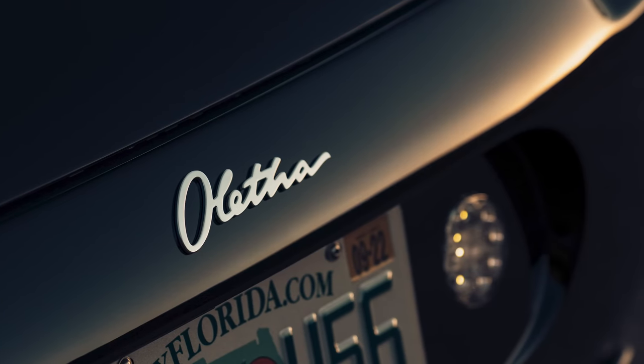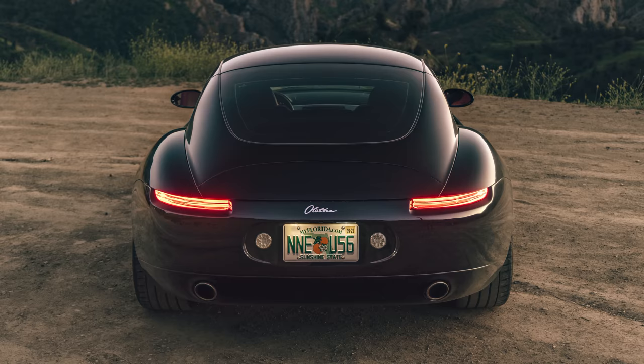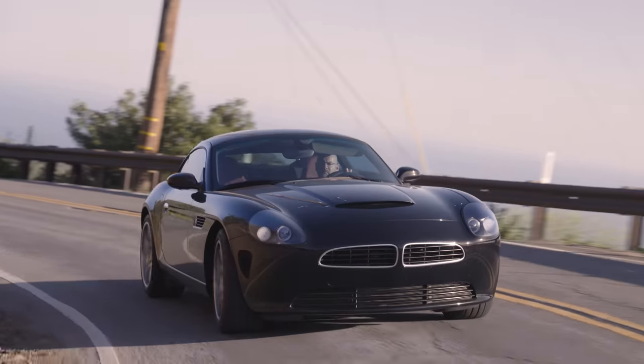In the ever-evolving world of resto mods, there is another. It looks like a BMW Z8 Coupe, but it isn't. You're about to hear about it, but first, you're about to hear it.